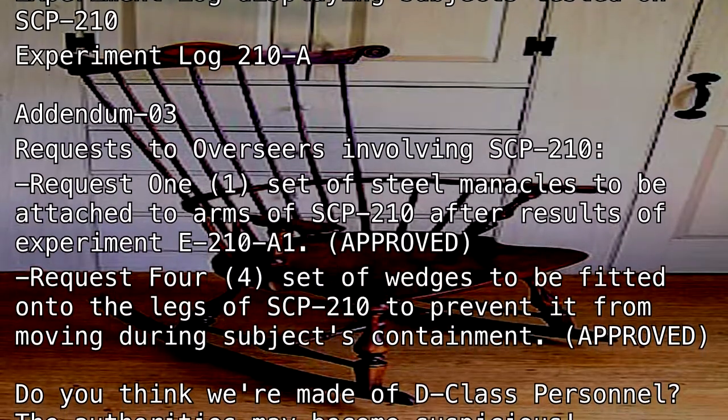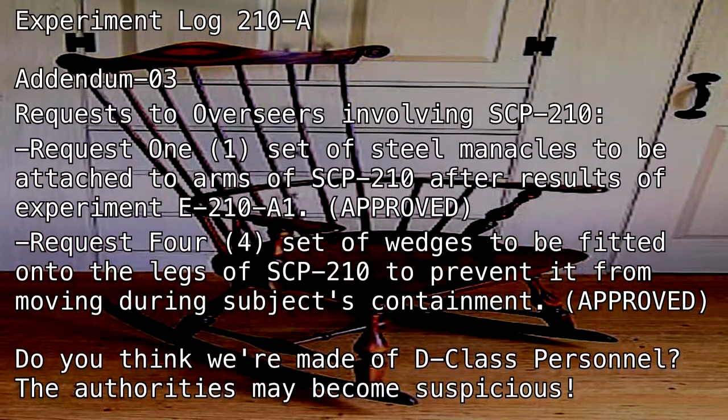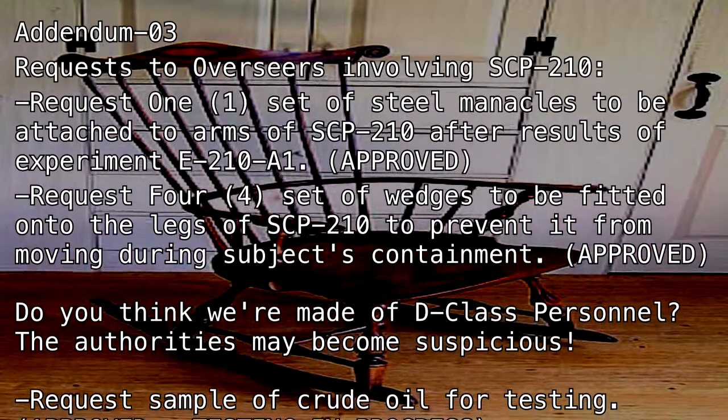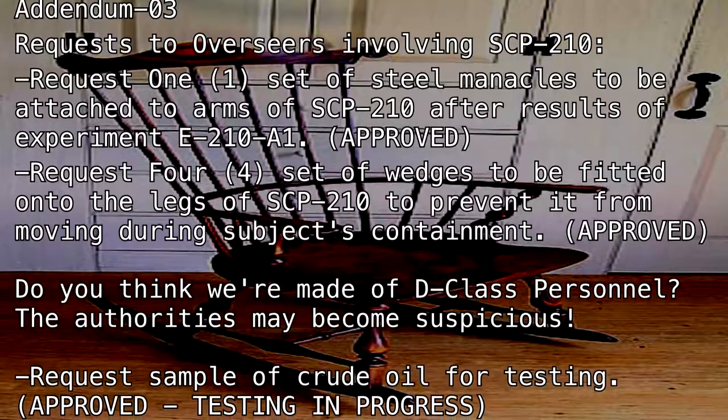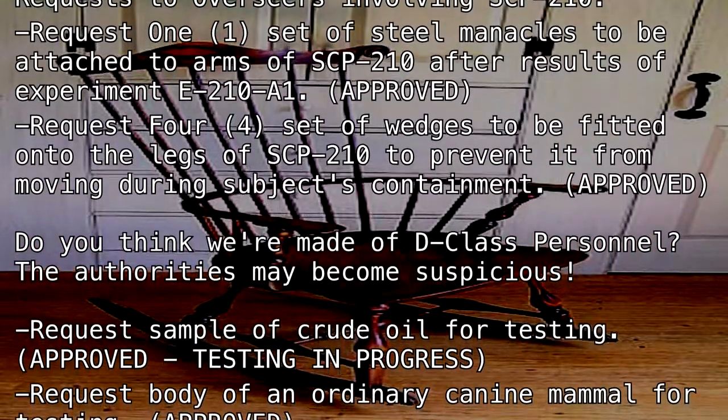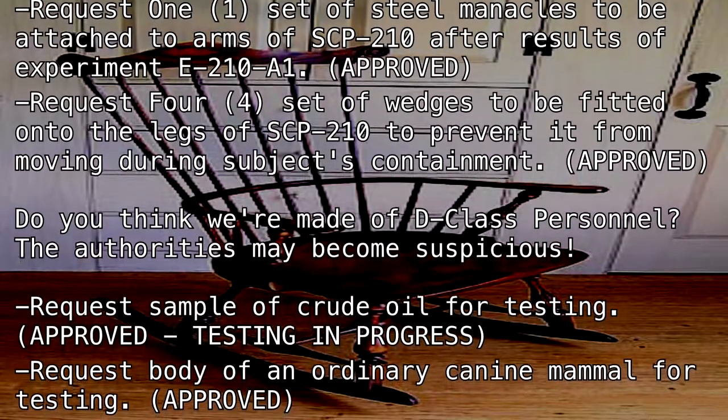Do you think we're made of D-Class personnel? The authorities may become suspicious. Request: sample of crude oil for testing. Approved. Testing in progress. Request: body of an ordinary canine mammal for testing. Approved.